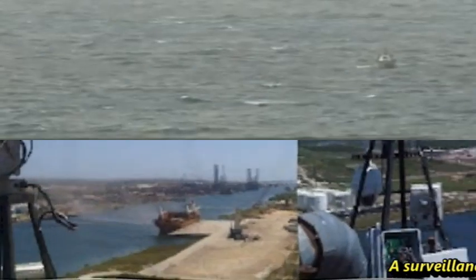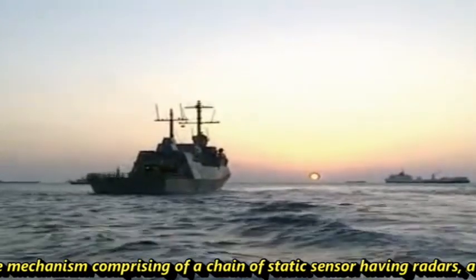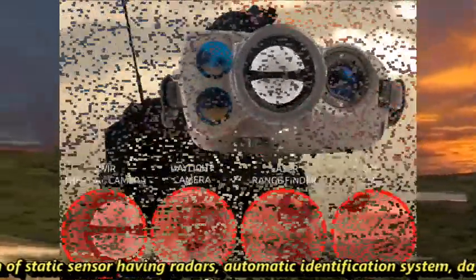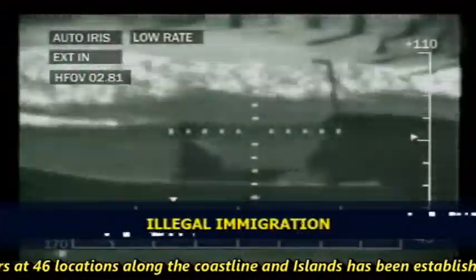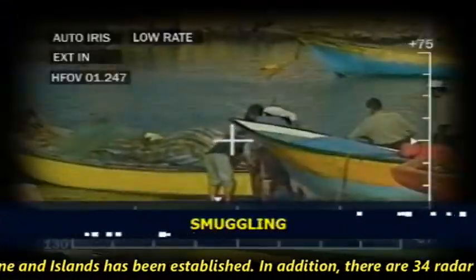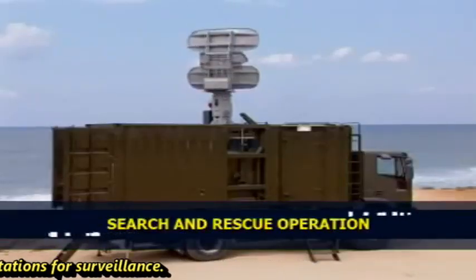A surveillance mechanism comprising a chain of static sensors having radars, automatic identification systems, day-night cameras, and weather sensors at 46 locations along the coastline and islands has been established. In addition, there are 34 radar stations for surveillance.